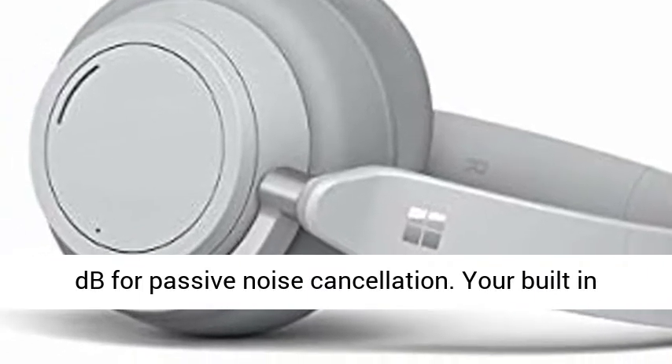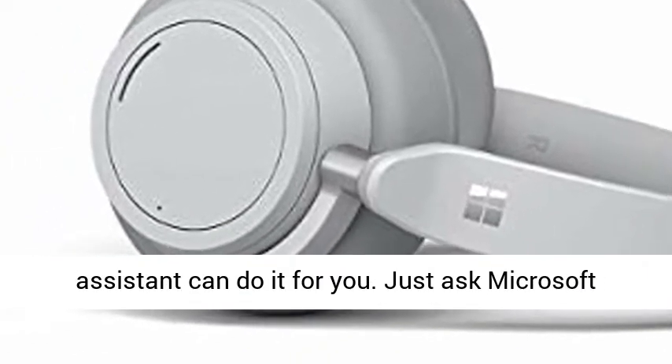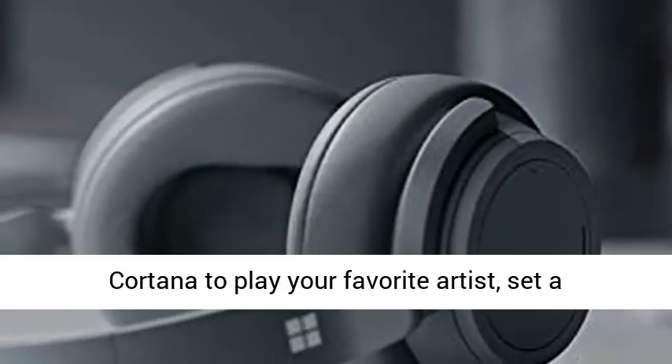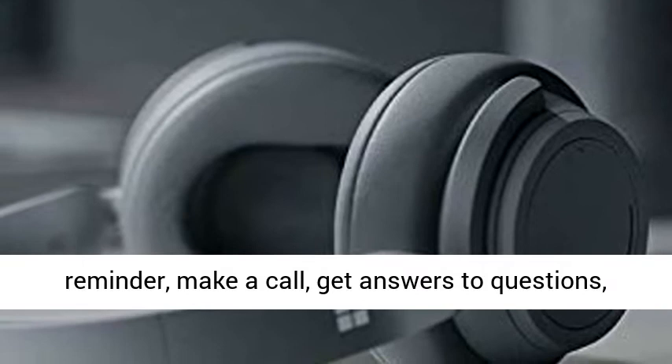Your built-in assistant can do it for you. Just ask Microsoft Cortana to play your favorite artist, set a reminder, make a call, get answers to questions, and more.